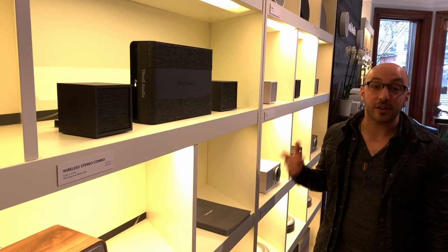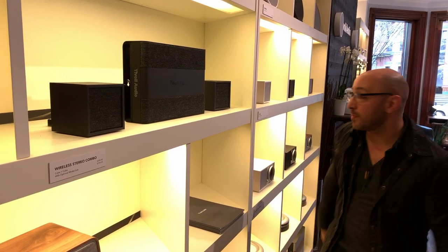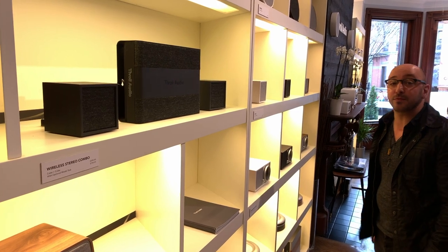Here we're showing our art collection, which is our wireless speakers and home audio systems, where you can choose a pre-made system or customize the perfect system for your home.